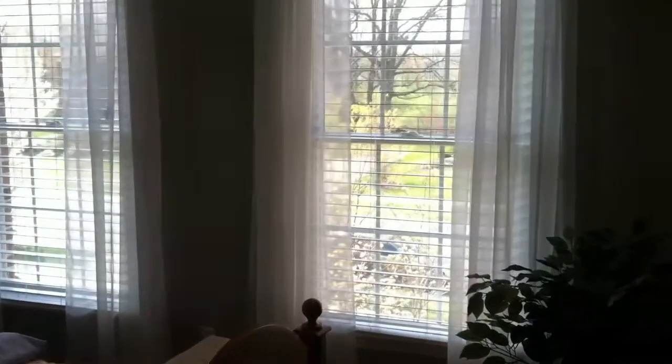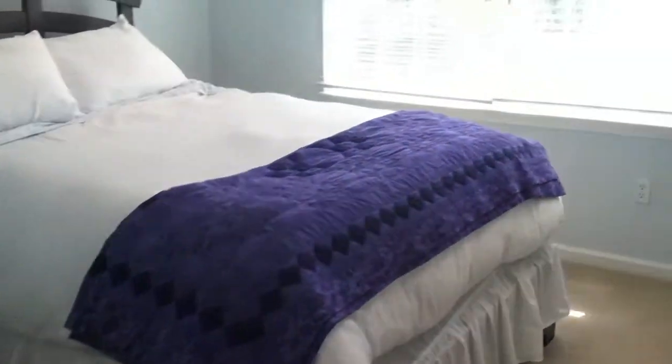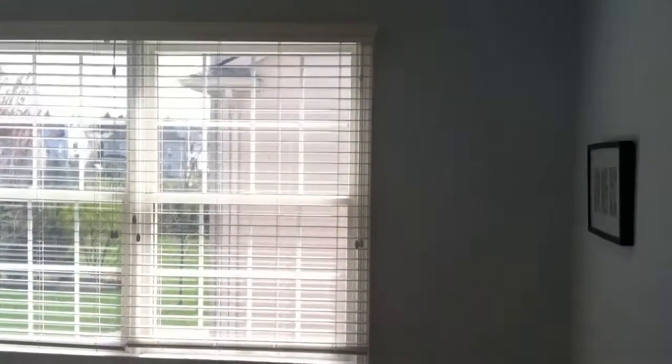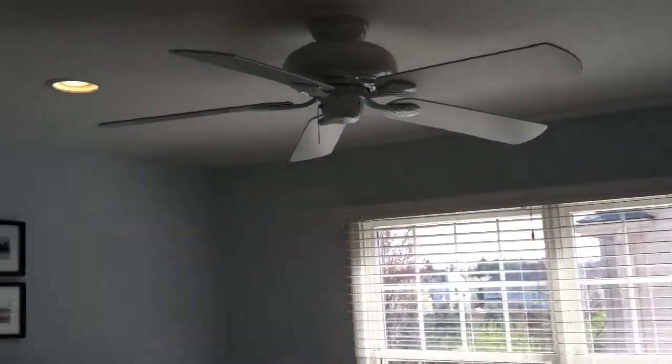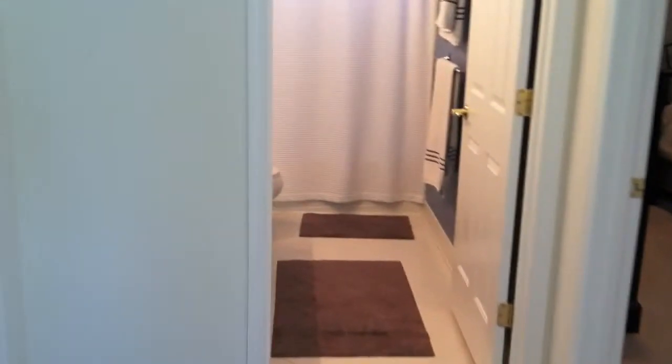Here's bedroom number one, with those westward facing windows, a ceiling fan, and recessed lights. Right next door is bedroom number two, with southern facing windows and wonderful light streaming in. Each bedroom features a ceiling fan with recessed lights. Up front is the office — also the fourth bedroom if you will.